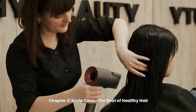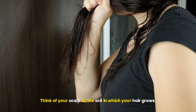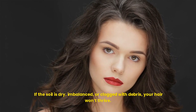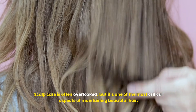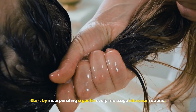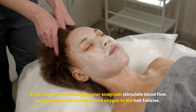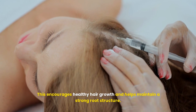Chapter 2: Scalp Care — The Root of Healthy Hair. Healthy hair starts with a healthy scalp. Think of your scalp as the soil in which your hair grows — if the soil is dry, imbalanced, or clogged with debris, your hair won't thrive. Scalp care is often overlooked, but it's one of the most critical aspects of maintaining beautiful hair. Start by incorporating a gentle scalp massage into your routine. A few minutes of massaging your scalp can stimulate blood flow, bringing essential nutrients and oxygen to the hair follicles, encouraging healthy hair growth and helping maintain a strong root structure.